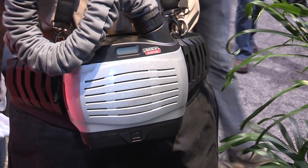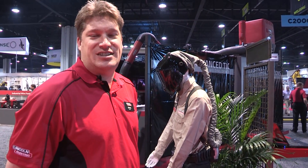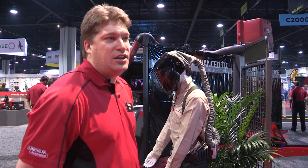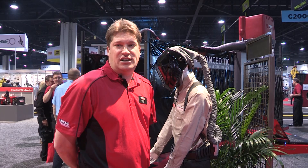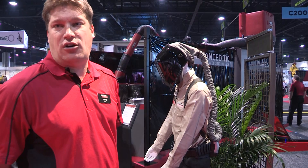The unit is NIOSH approved. The blower has two speeds, 180 and 210 liters per minute. The motor automatically compensates to maintain that flow rate as the filter filters the air and gets clogged, so the motor automatically adjusts. As the air comes up, it filters the air into the breathing zone.